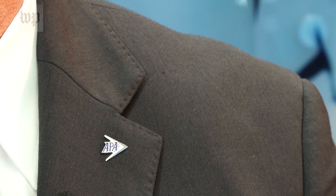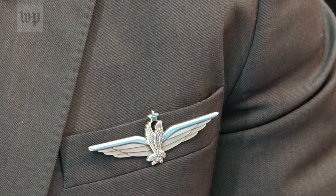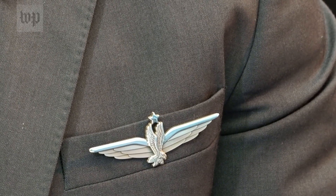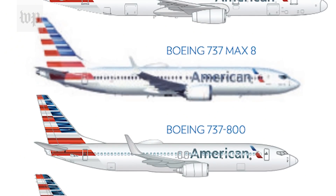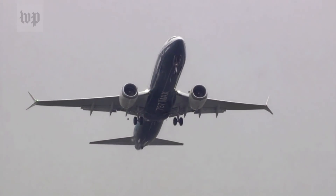I'm Dennis Tager, captain on the 737 at American Airlines and spokesman for the Allied Pilots Association. I have about 10 years of flight experience on the 737, and I fly both the NG — the previous model to the MAX — and the MAX.